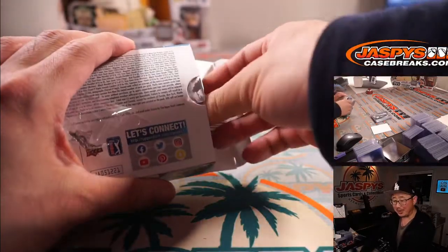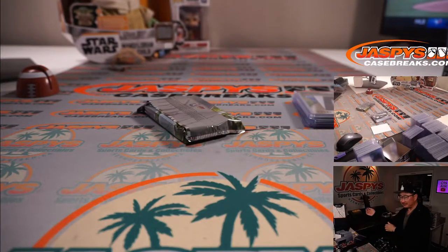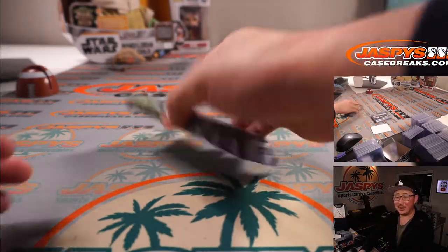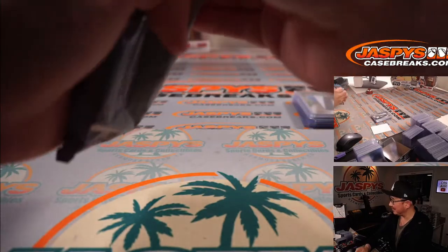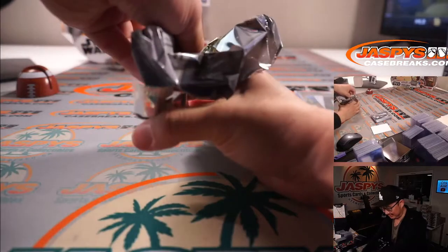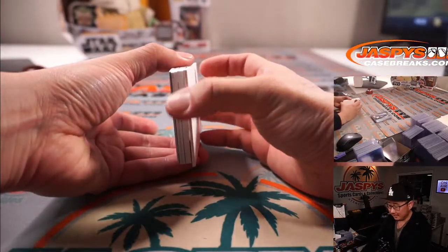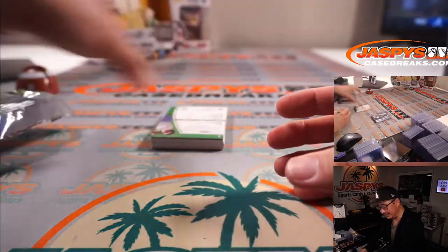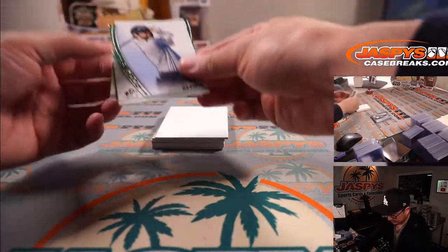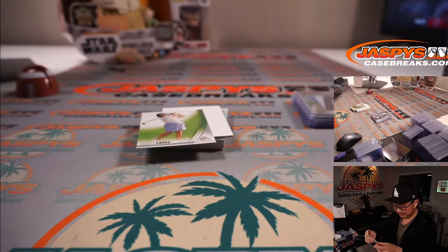I guess that'd be way too small — yeah, Justin's like, that'd be way too small. How big are those letters then? I guess you have to see them from like hundreds of yards away, dozens of yards away. Alright, we got one of those inked club faces right there as well. We got Adam Hadwin, rookies — rookie card.